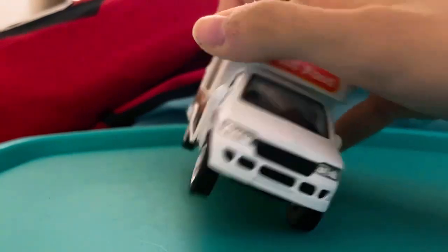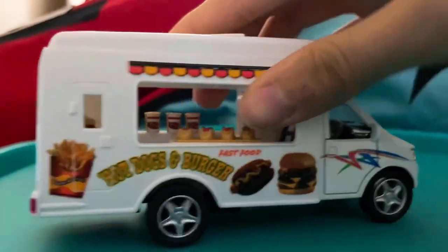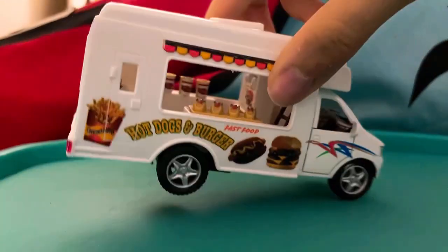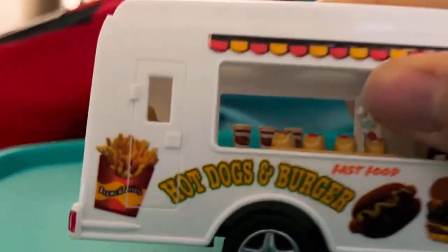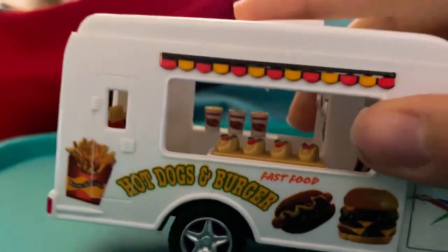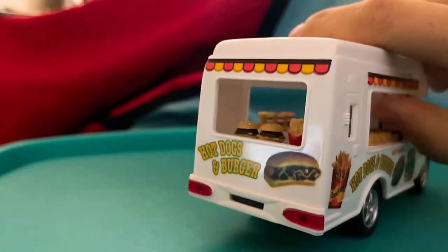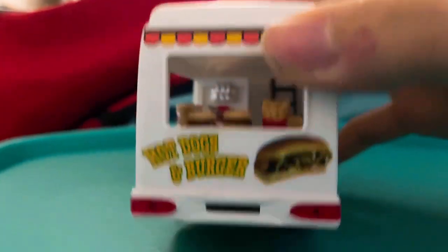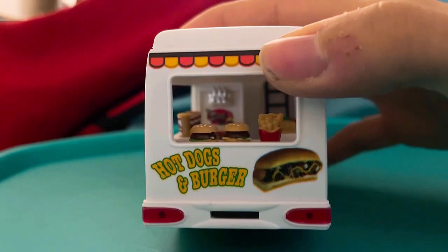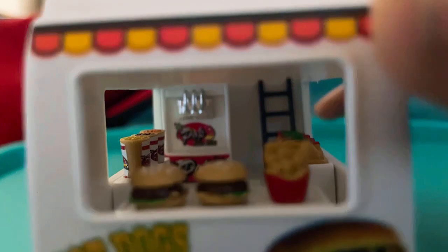I'm a fast food lover. On the back, it's the same bus but this one has the door instead of the menu, and there it is — tacos. There's also a sandwich, hot dogs, burgers, and chips.